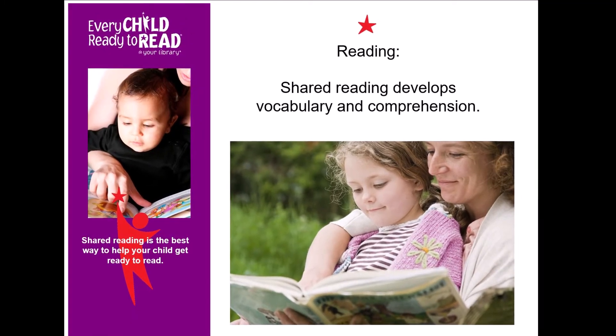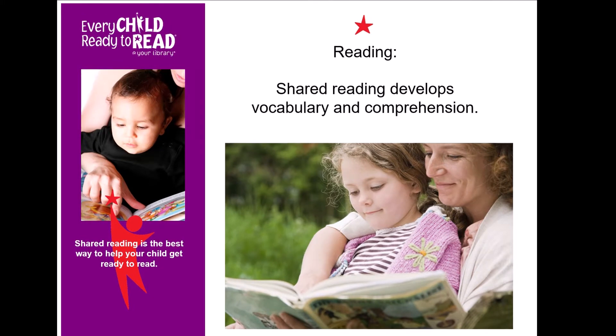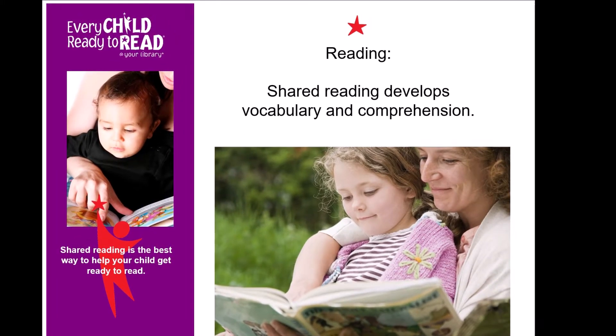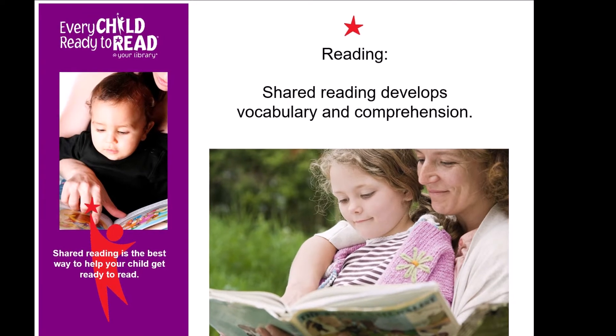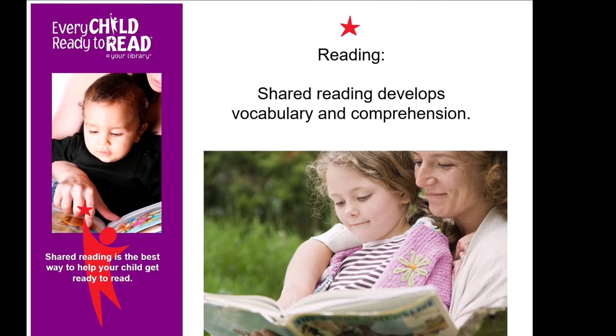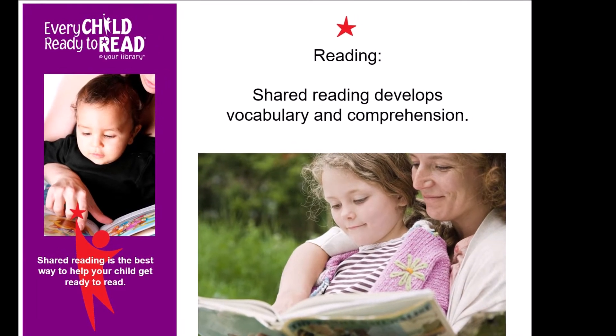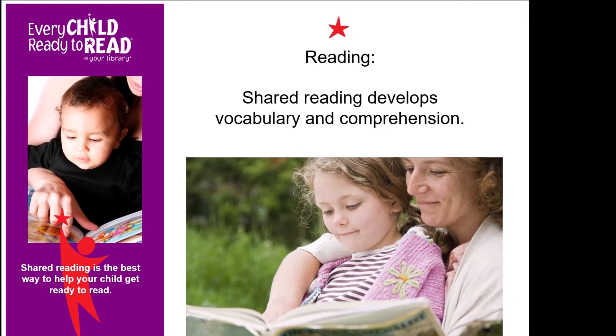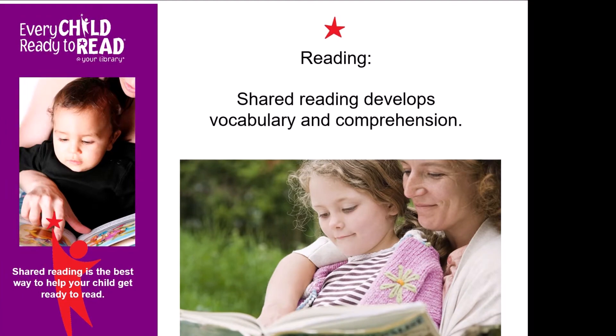Reading together and talking about what you read increases children's vocabulary and background knowledge, helps children learn how books work and how written language looks, gives them an understanding of how stories are organized — that they have a beginning, a middle, and an end — and encourages imaginative thinking.